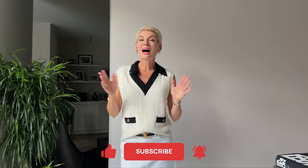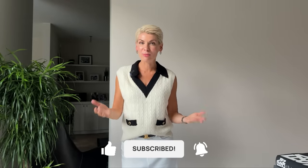Voilà, that's it for today! I really hope this video was inspiring and useful for you. Please let me know in the comments which trend you're going to wear the most this season, and I'll see you next Monday. Bye!